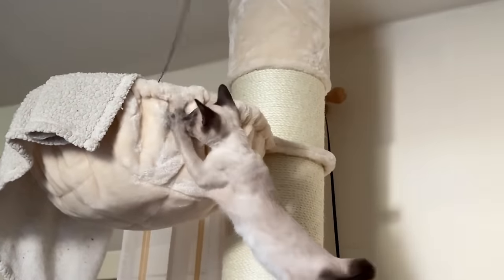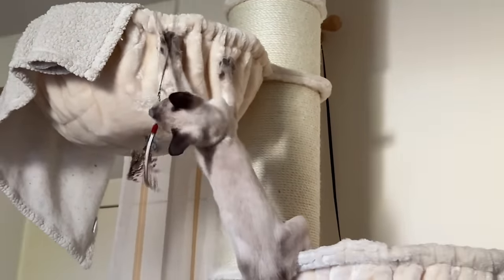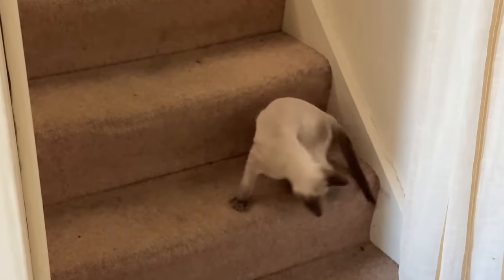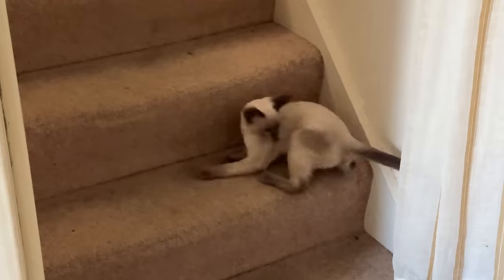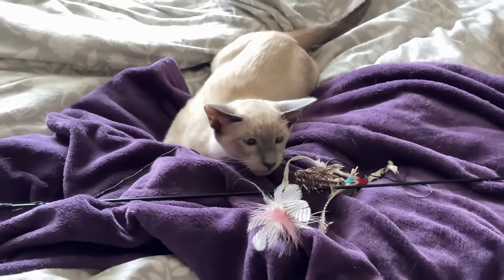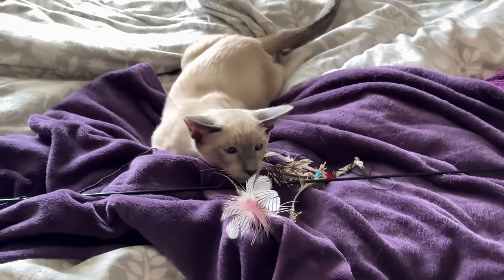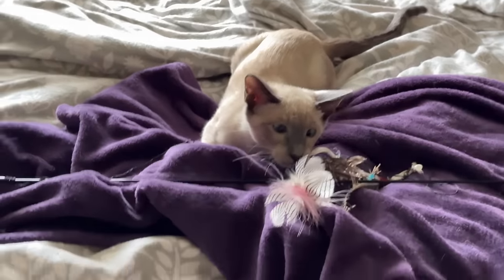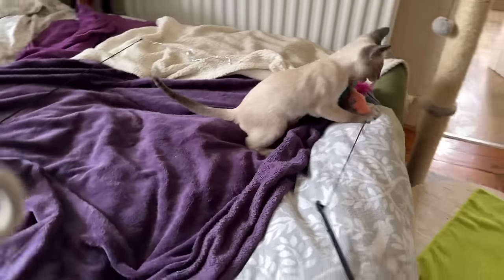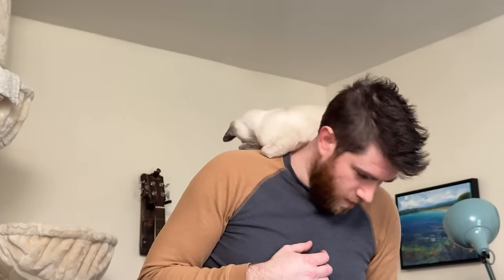Each day his confidence grows and thankfully we both work from home so we can take shifts watching him. He's the typical kitten - curious, playful, extremely energetic - having huge bursts of energy between long naps. His natural curiosity means he pushes his boundaries: he climbs everything, chews everything, and tests everything as a scratching post, so he requires almost constant supervision so we can set boundaries. Of course we also reinforce our bonds through lots of playtime.